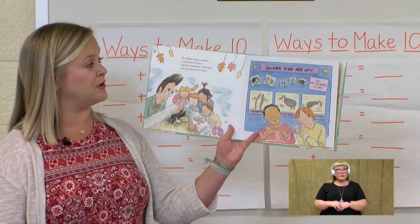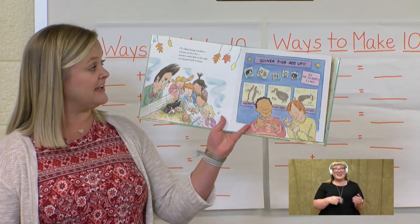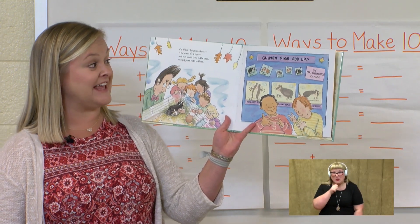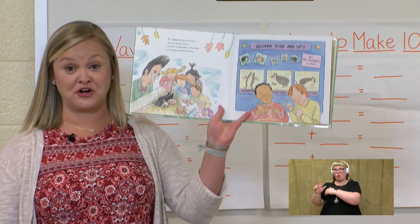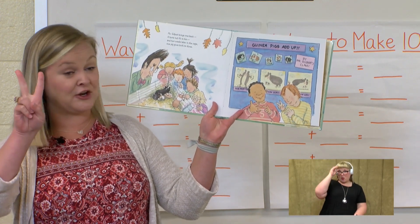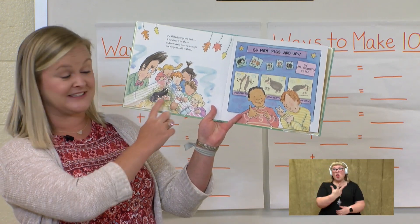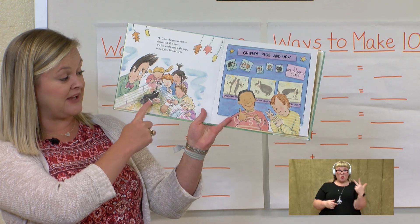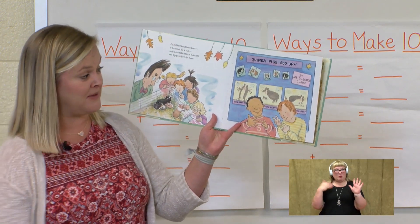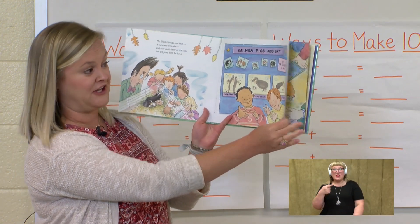Mr. Gilbert brings one back. It turns out it's a she, and two weeks later in the cage one pig gives birth to three. So they started with a boy guinea pig and then they got a girl, and now the girl has three babies. So how many guinea pigs do we have? One, two, three, four, five guinea pigs. So they're doing some guinea pig math over here.